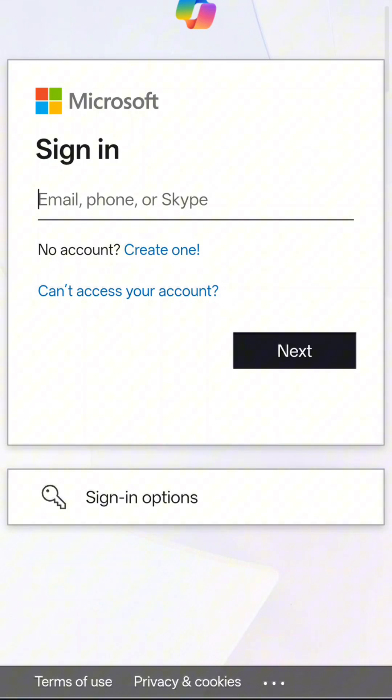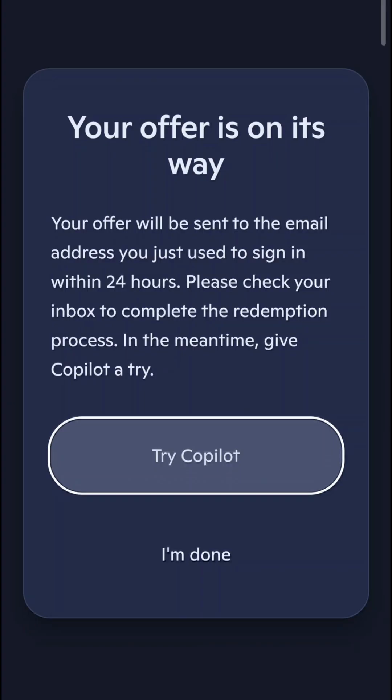You can cancel at any time. And after the free year, you can still use Copilot with your personal email address.